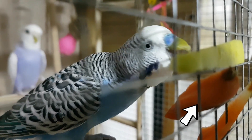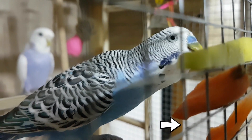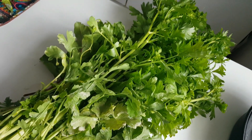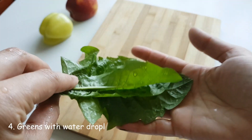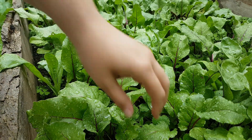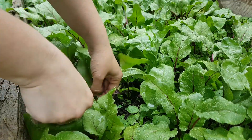Sometimes birds initially avoid brightly colored vegetables or fruits. In that case, go for example with leafy greens — dandelion leaves, romaine lettuce, carrot leaves — all of these can attract them to try. Sometimes they are attracted if you offer them a bunch of freshly washed leafy vegetables that you washed well but didn't dry.